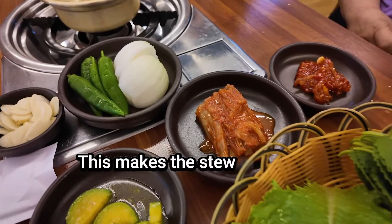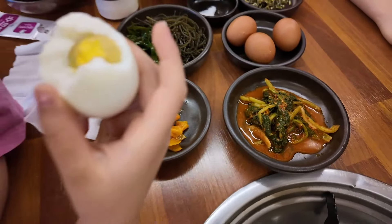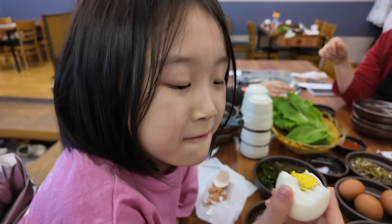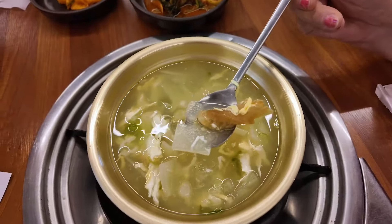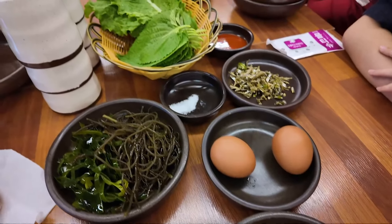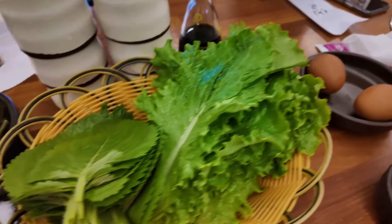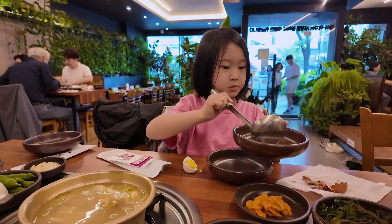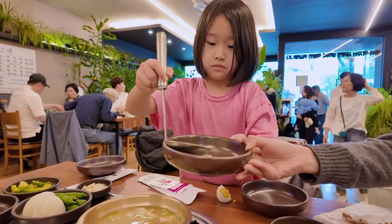The banchan were simple and straightforward, perfectly complementing the main dishes. Our meal began with cold dried fish soup that was refreshing and mild. I enjoyed it as a drink, and my seven-year-old niece served everyone, which was a delightful start to the meal.